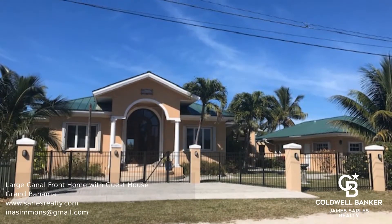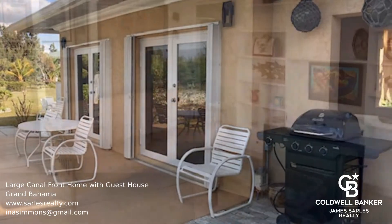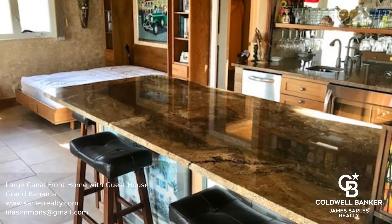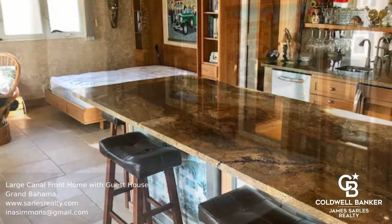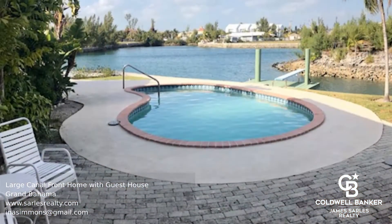This exceptional estate, nestled in the most central and desirable Bahama Reef subdivision, boasts a home complete with a studio and entertainment room. This home also benefits from a pool, dock with a boat lift, and an interior with high ceilings and beautiful mahogany finishes.